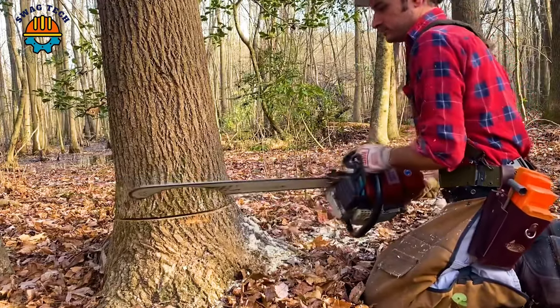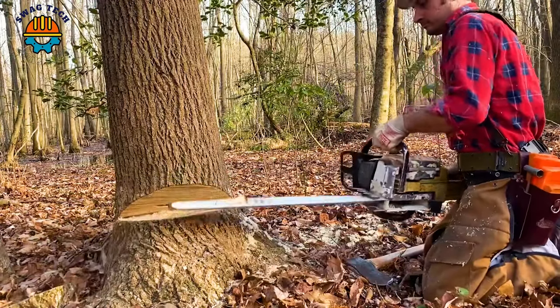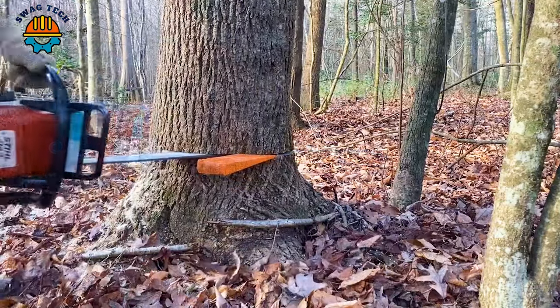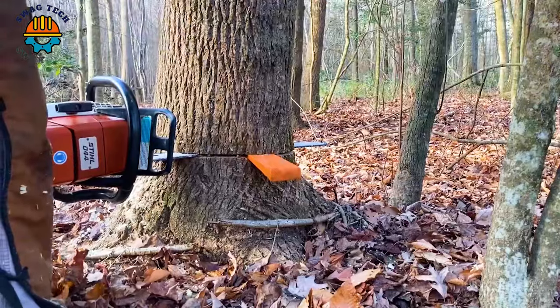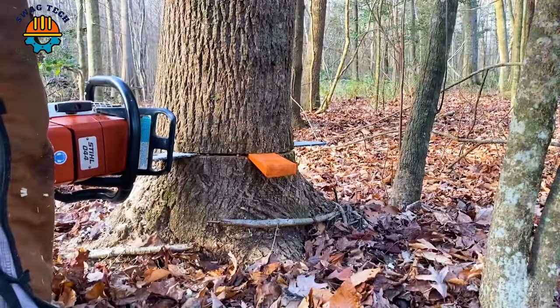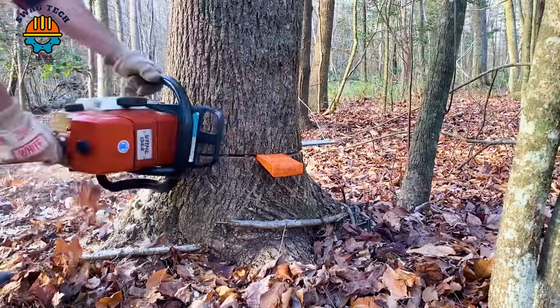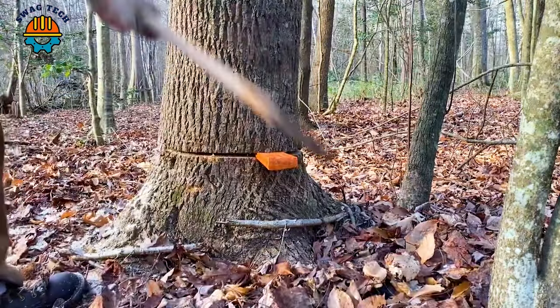The Stihl 44 chainsaw reigns supreme. With its massive 12.7 horsepower motor and impressive 25-inch bar, it dominates the woods with unprecedented authority. In just 10 minutes, the giant tree trunk was knocked down.